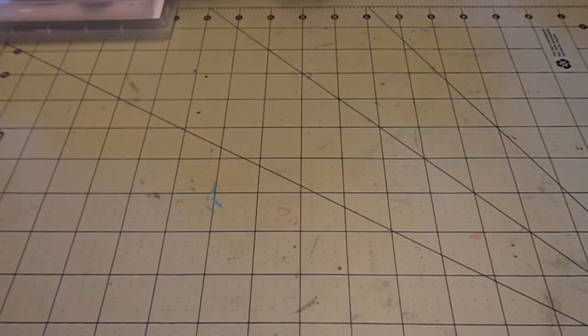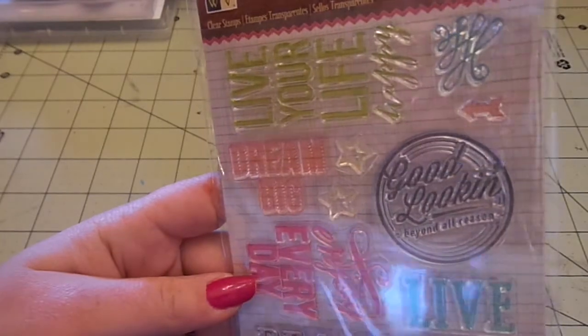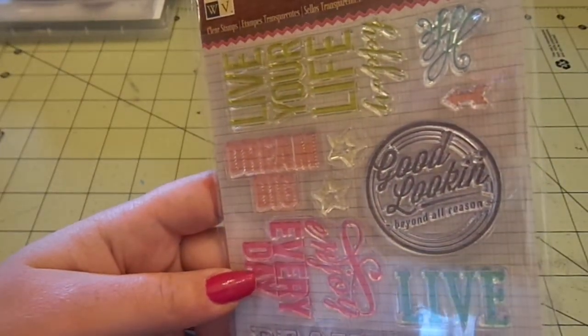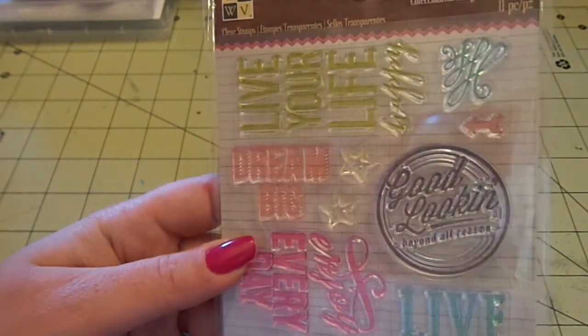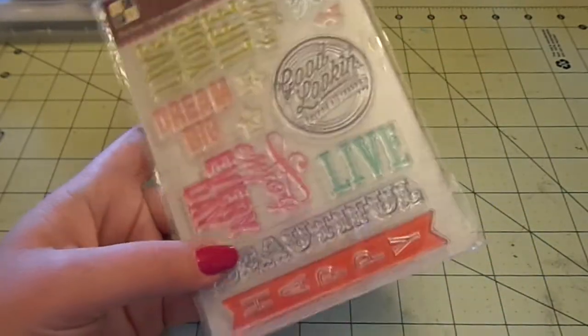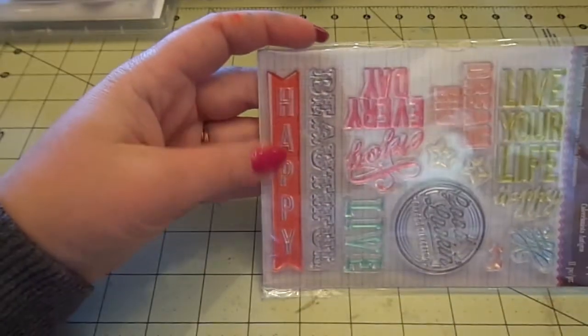From the Die Cuts with a View Vintage Collector, I got this stamp set with: Live Your Life, Happy, Flourish, an arrow, Good Looking, Beyond All Reason, some stars, Dream Big, Enjoy Every Day, Live Beautiful, and this happy banner that goes horizontally, which is unusual.